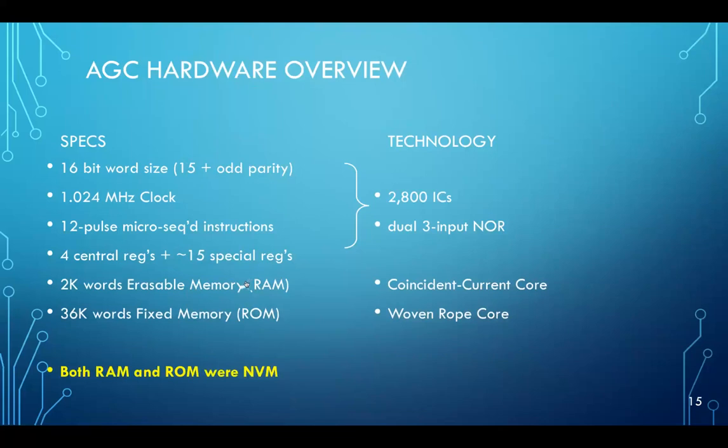There's a group in Sunnyvale that just last Friday actually got the one and only operating Apollo guidance computer up and functioning. They read out of that computer the 2K erasable memory that had been sitting in it for the last 50 years. There are some videos about that on YouTube.